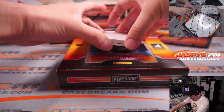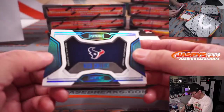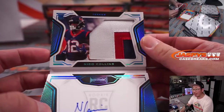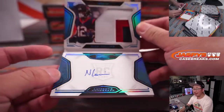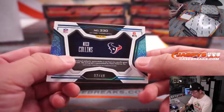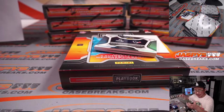The book is going to be for the Texans — that's Nico Collins. Some nice color in that patch, nice autograph. Number 2 out of 49 — a nice one for the Texans. That's going to be for Steve H.